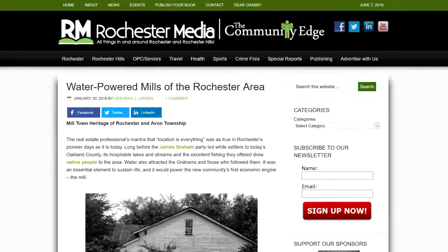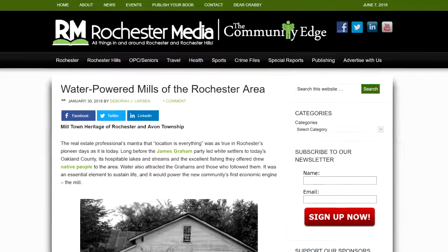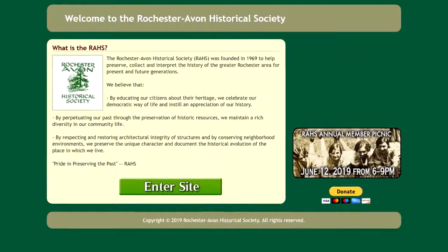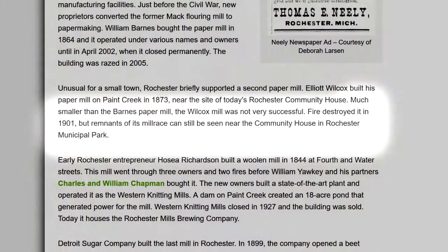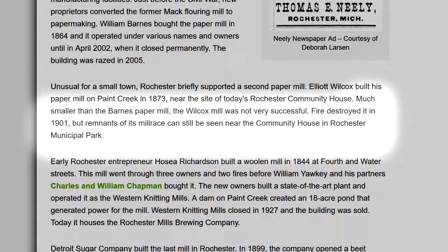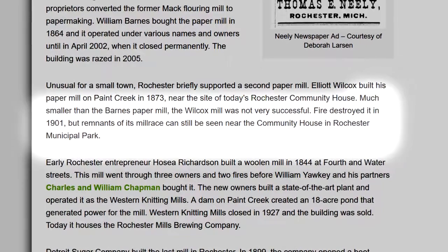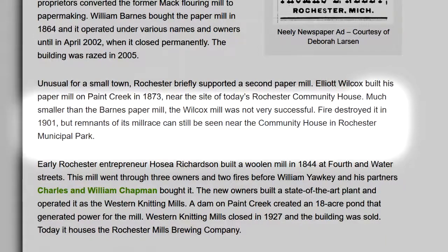During my research, I came across an article about the mills of Rochester written by Deborah Larson. She is the author of the Remembering Rochester blog, the research chairperson of the Rochester Avon Historical Society, and is one of the experts in the history of this area. At the end of the article, she leaves a clue about the Wilcox paper mill that burned down in 1901. A mill race was part of a waterway, or in some cases an artificial channel, which fed water to power the mill.